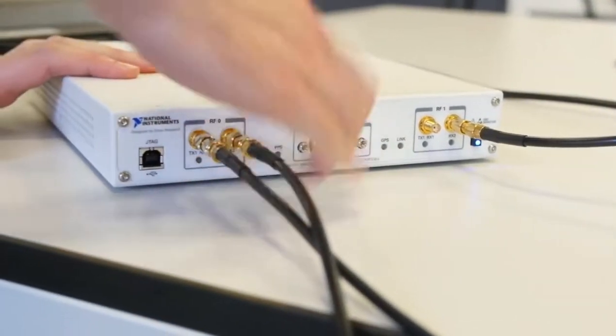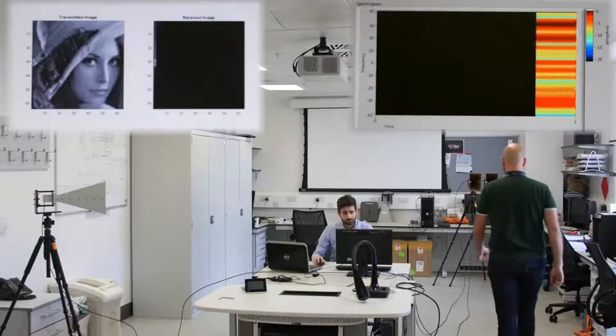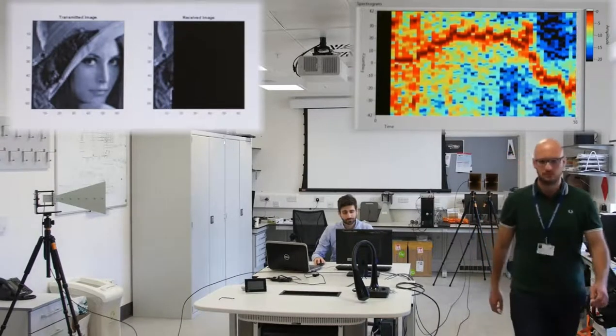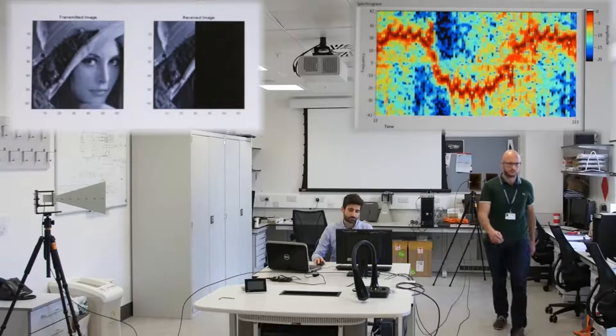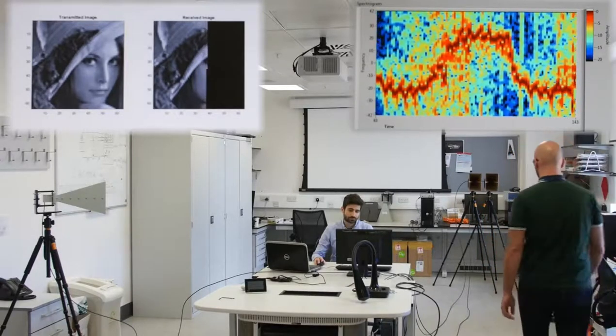The output of the Doppler processing is shown in a spectrogram, demonstrating the capability of the communicating radar to detect positive Doppler shifts when the target approaches the radar and negative Doppler shifts when the target moves away from it. Additionally, the micro-Doppler modulation due to the swinging arms and legs of the target is visible in the spectrogram.